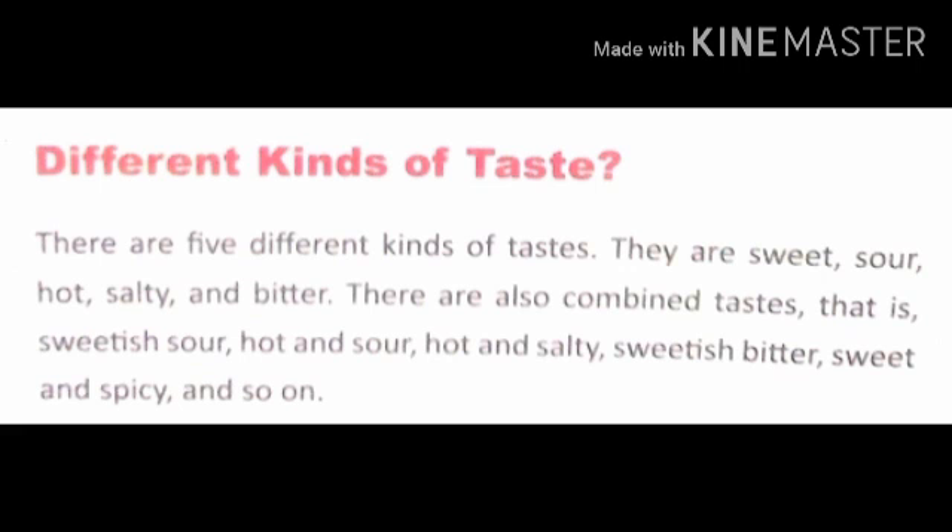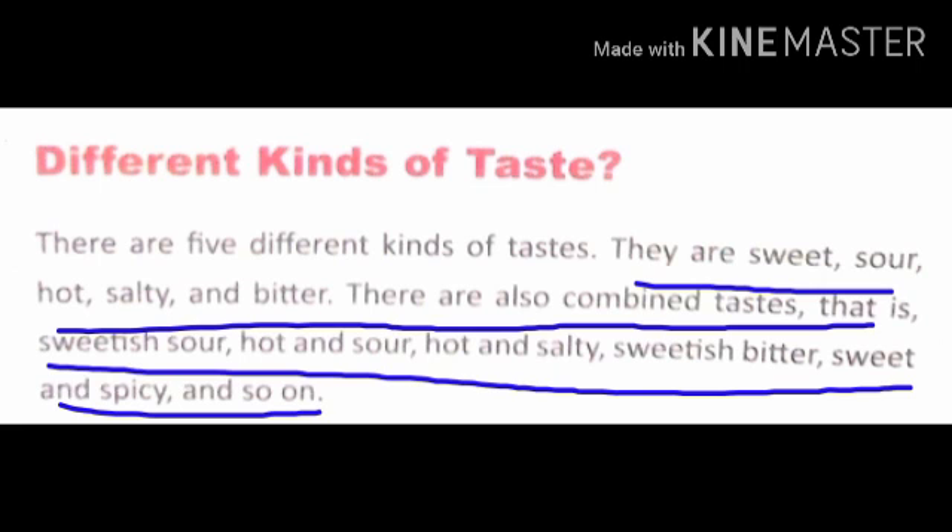The five basic types of taste are sweet, sour, hot, salty, and bitter. There are also combined tastes such as sweet and sour, hot and sour, hot and salty, sweet and bitter, sweet and spicy, and so on.